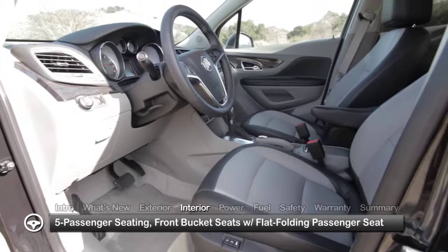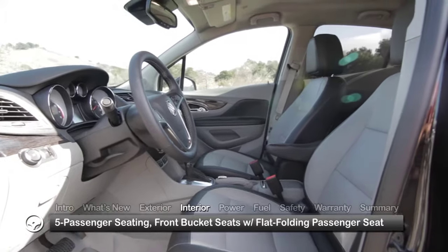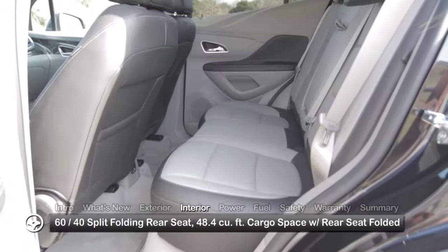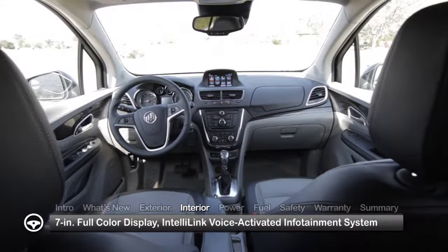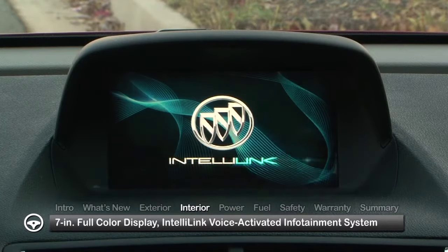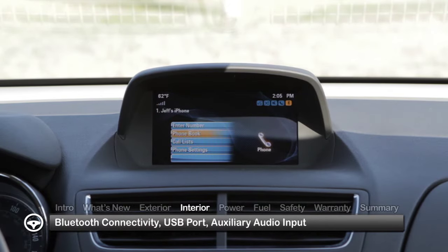Inside, the Encore provides comfortable five-passenger seating featuring front bucket seats with a flat-folding front passenger seat and a 60/40 split folding rear seat to maximize cargo space. Standard amenities include a high-mounted 7-inch full-color display serving as the interface for the IntelliLink voice-activated infotainment system, offering Bluetooth connectivity, a USB port, and an auxiliary audio input for external devices.